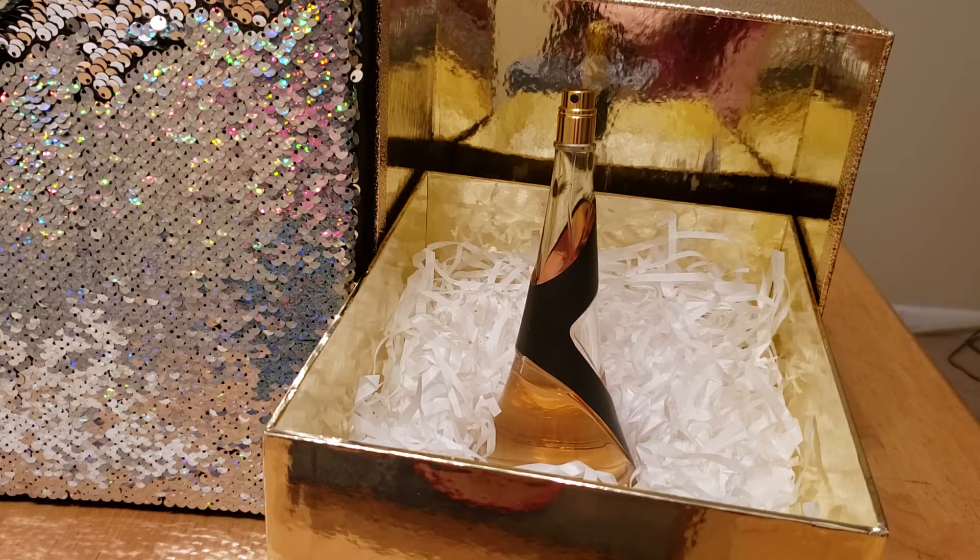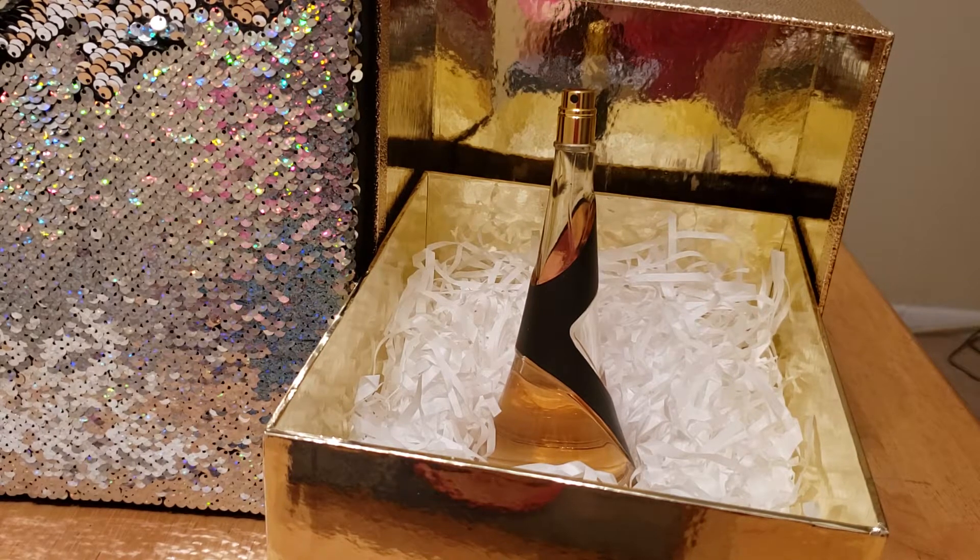On my scale of one to ten for this fragrance, it would sit at a six — six for projection. I think the bottle is pretty intricate, so I'd give the bottle about an eight. But yeah, I really like this fragrance. It's very nice. A lot of people like the Rebel Fleur, and there is a reason why — it is an amazing fragrance.